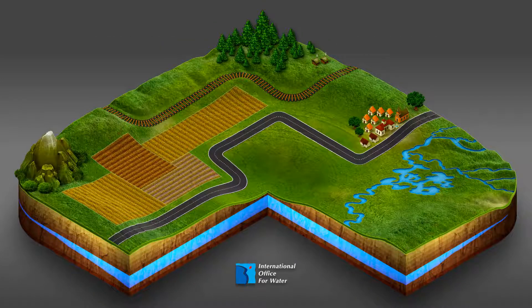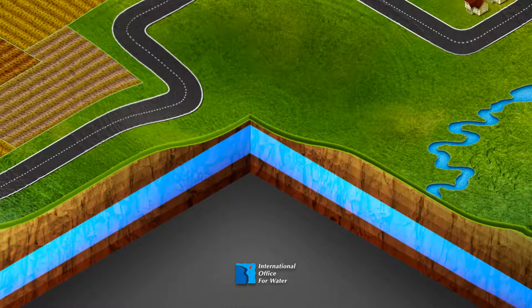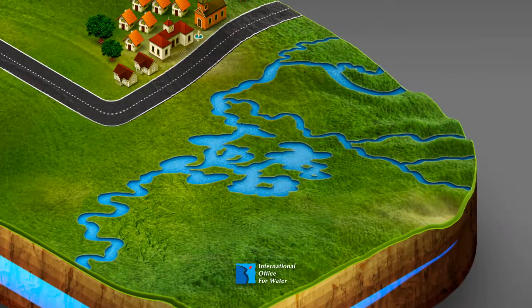In France, different perimeters or zones are defined to avoid pollution and to protect, firstly, groundwater catchments like boreholes in water tables, and secondly, surface water catchments like water intakes on rivers.